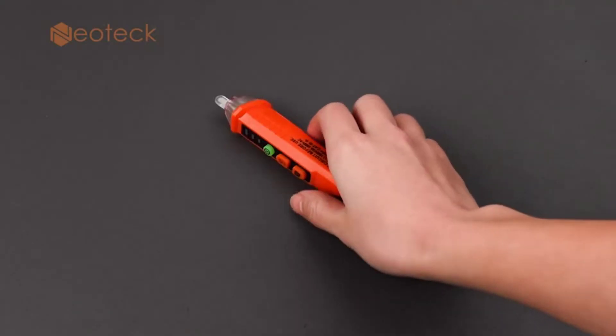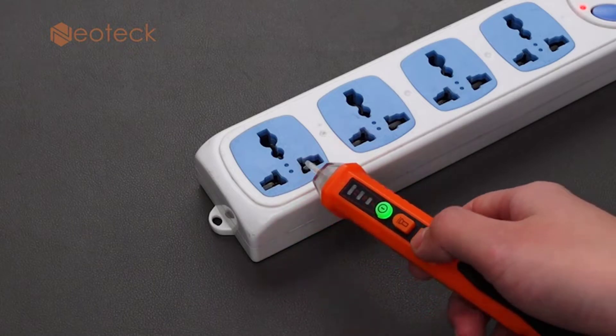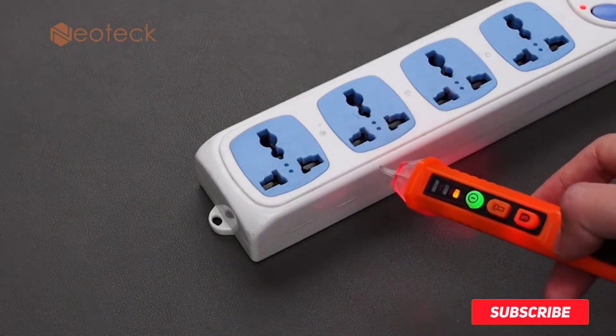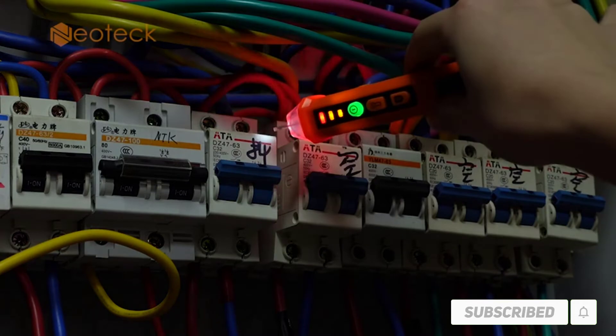Hello friends. Welcome to my best voltage testers review. Are you looking for the best voltage testers? We are going to review the top 5 best voltage testers on the market. Subscribe to our channel and get more info and real-time deals on your favorite product. Let's start.